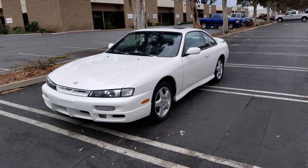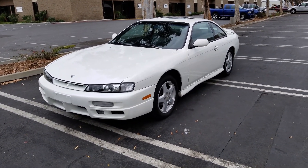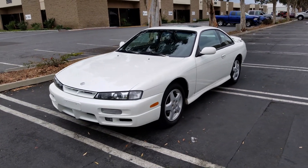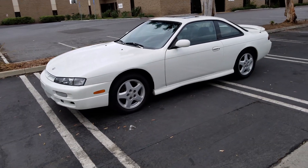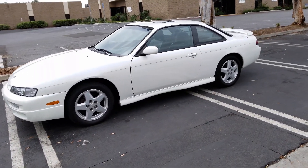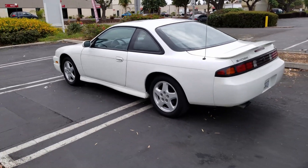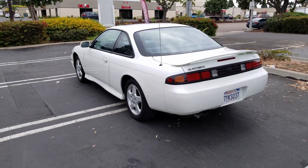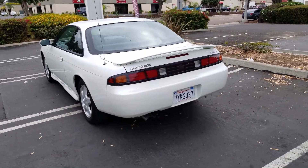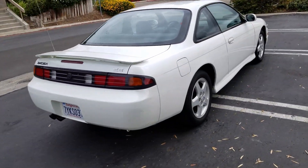I have a clean 1998 Nissan 240SX. I was just curious how much you guys would pay for one of these. This one's all stock, never modified — these are getting harder and harder to find all original. Most of the ones you see now are modified or swapped engine, but this one's all stock, all original except for the stereo.